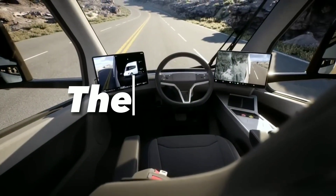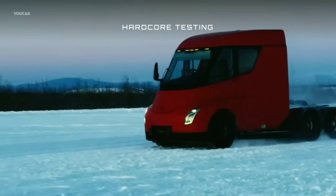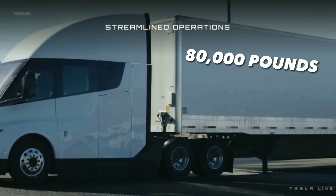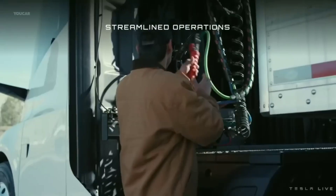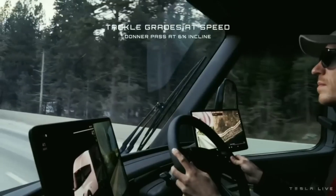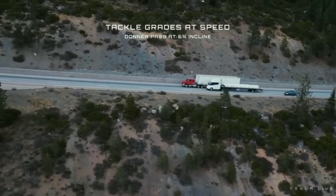The Semi is Tesla's electric truck that will revolutionize the freight industry. It will have a range of up to 500 miles, a hauling capacity of up to 80,000 pounds, and a zero-to-60 time of less than 20 seconds. It will also have a self-driving system that can reduce accidents and fuel costs. The Semi will use the 4680 cell to enable its long-distance travel and heavy-duty work.